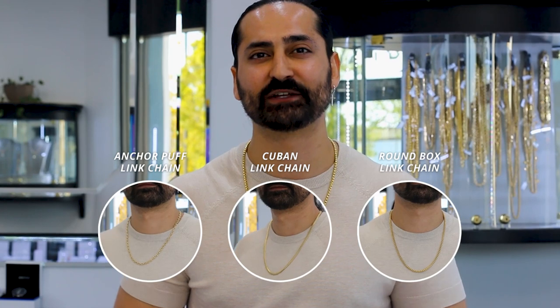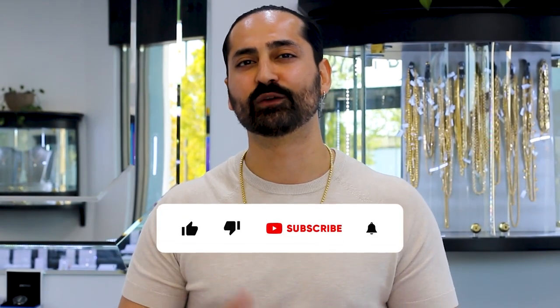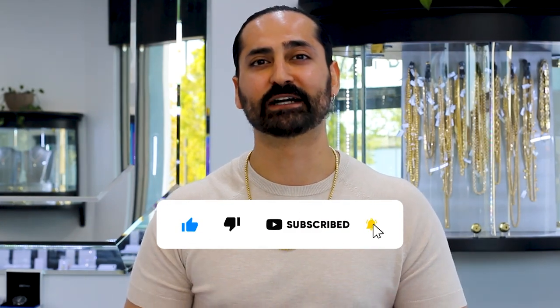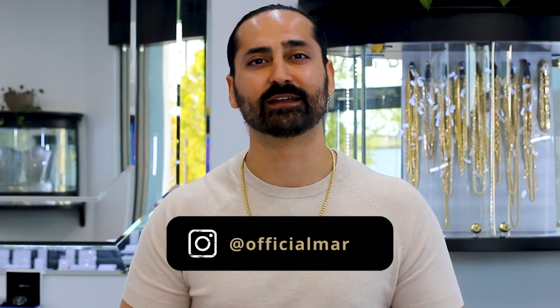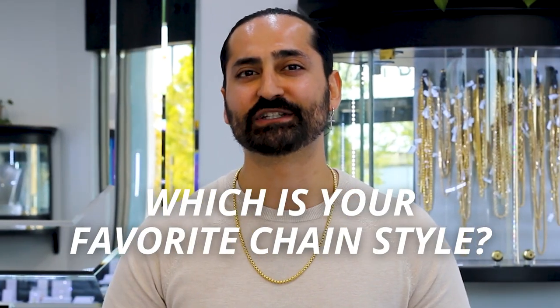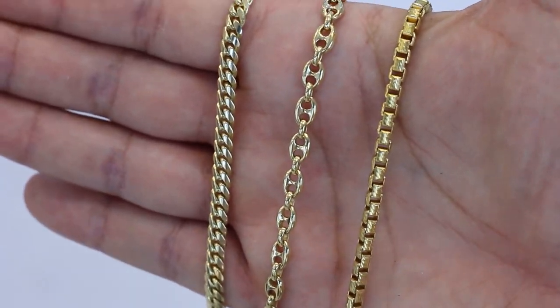Thank you for watching! I showed you my three favorite everyday chain styles. If you're interested in purchasing any of these chains in any length, width, karat content of metal — even silver, any color — let me know. I'll be sure to get back to you when you hit me up with an email or a direct message through my social media accounts. Drop a comment below and let me know which is your favorite chain style out of the three. Also subscribe to my page — I'll see you guys on the next video. Adios mi gente!